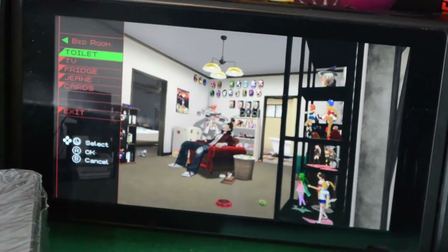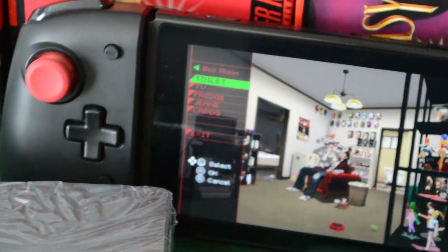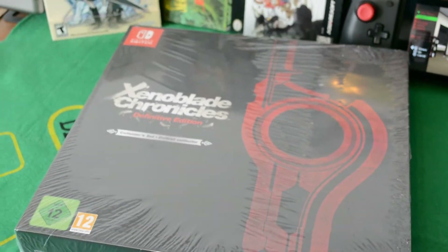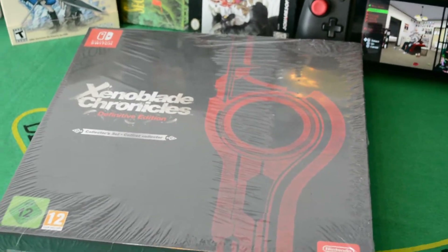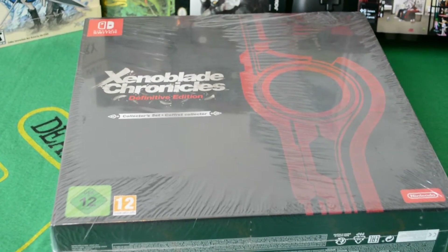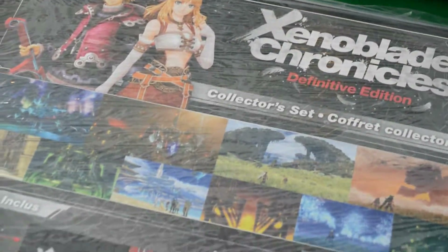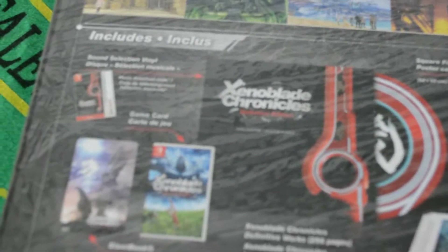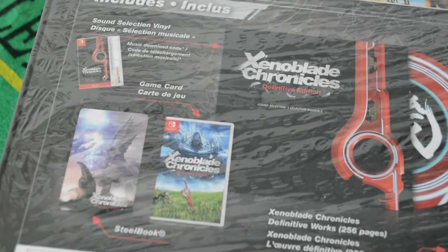When it came time for the Switch version, North America didn't get the sweet collector's edition Europe did. But since Nintendo's head isn't completely up its ass anymore, there's no region locking on the Switch. Welcome to your Canadian friend's unboxing of the Xenoblade Chronicles Definitive Edition European Collector's Set.